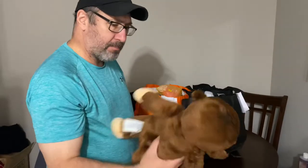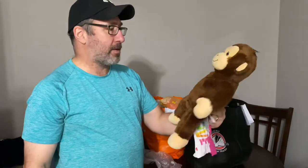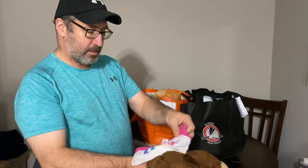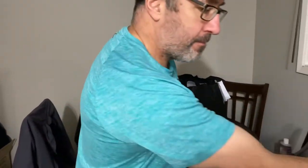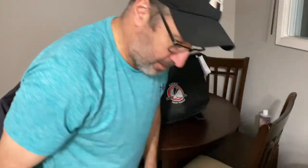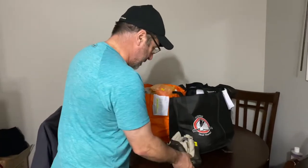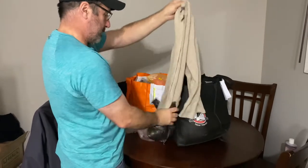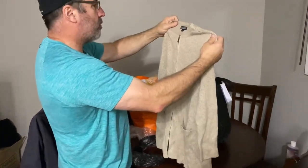Another monkey, and this is another Build-A-Bear. I picked him up because he's a monkey and not the standard bear. These tend to do a little bit better — the oddball animals. It has a cute little t-shirt that goes with it.